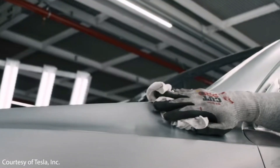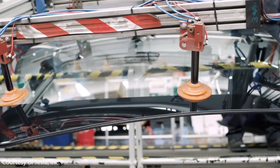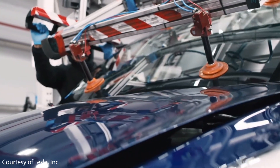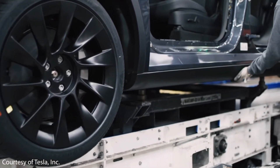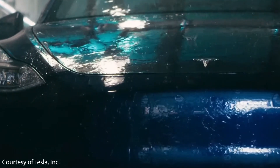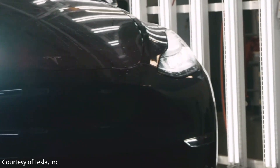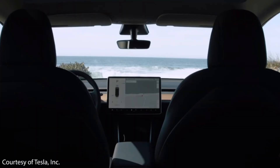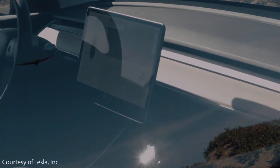The last improvement expected from the Model Ys coming out of Gigafactory Austin and Berlin is significantly better fit and finish. The fit and finish of vehicles from Gigafactory Shanghai has been very good, and I believe the new structural battery pack with front and rear castings will allow these new factories to achieve the same high quality — or better.